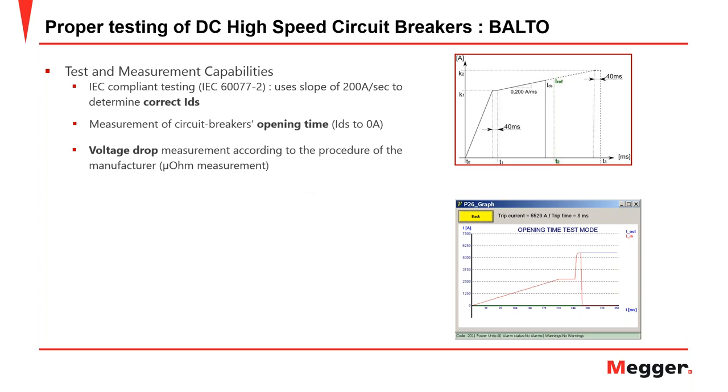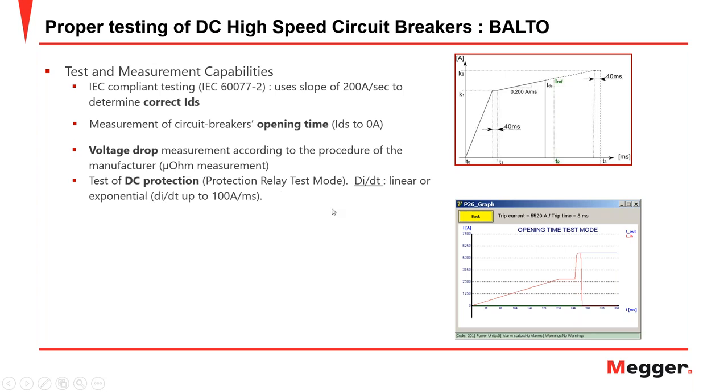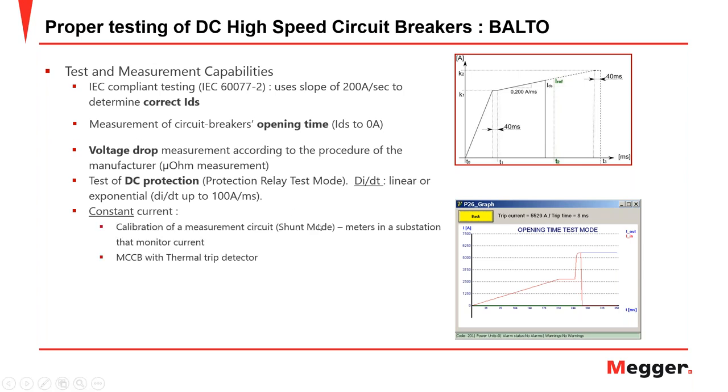The voltage drop measurement is a micro-ohm measurement of contact resistance, ensuring no higher-than-expected resistance between contacts that could cause thermal effects during the circuit breaker's operating life. There is also DC protection testing, and a constant current mode for testing molded case circuit breakers with thermal trip detectors — requiring a sustained constant current to trip the thermal detector. Another application is calibration of measurement circuits, such as current monitors in a substation.